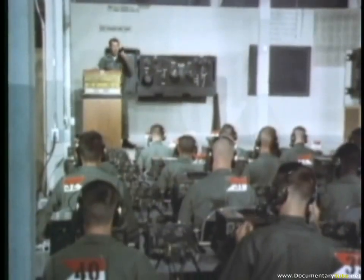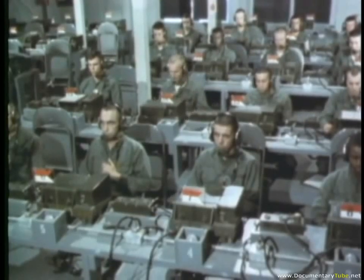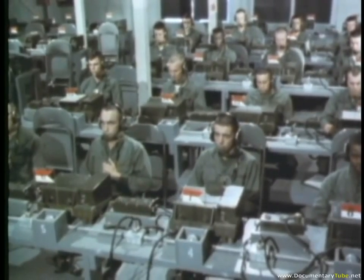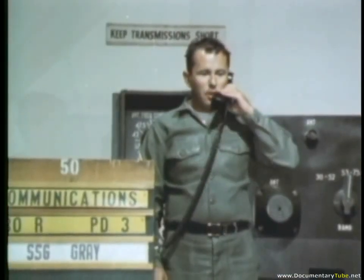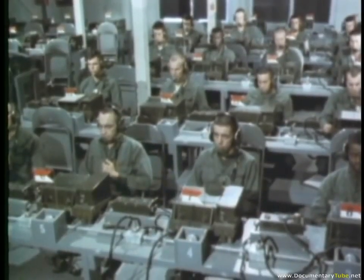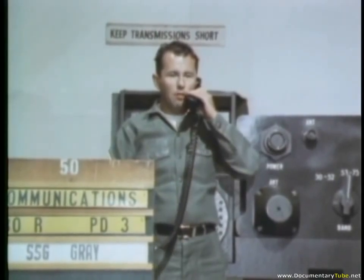In swiftly moving armor operations, accurate communication among armor units is essential. Use of proper code words and brevity of the spoken message ensures quick response and reaction. Practice messages are transmitted: 'Oxford Canal 5, this is Oxford Canal 5. Forward elements have encountered light resistance in vicinity of Alamo. Over.'